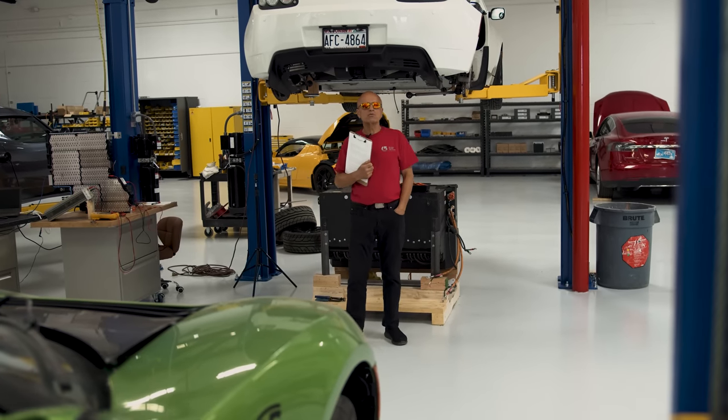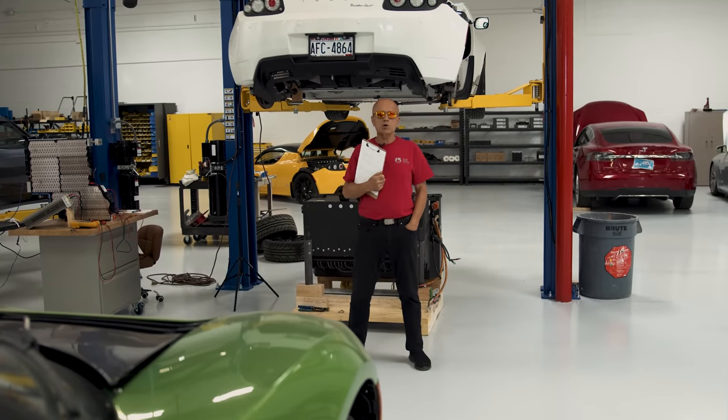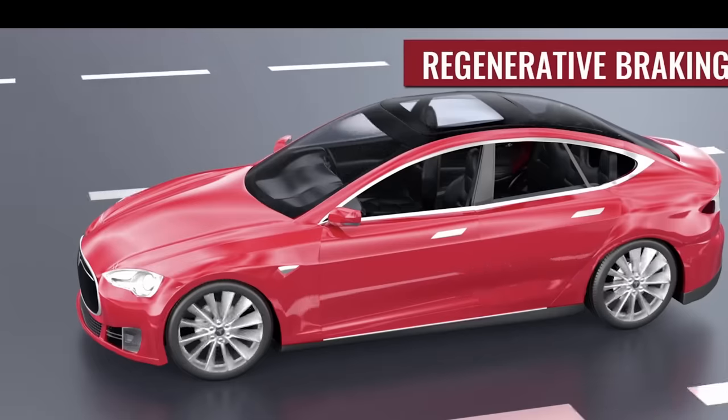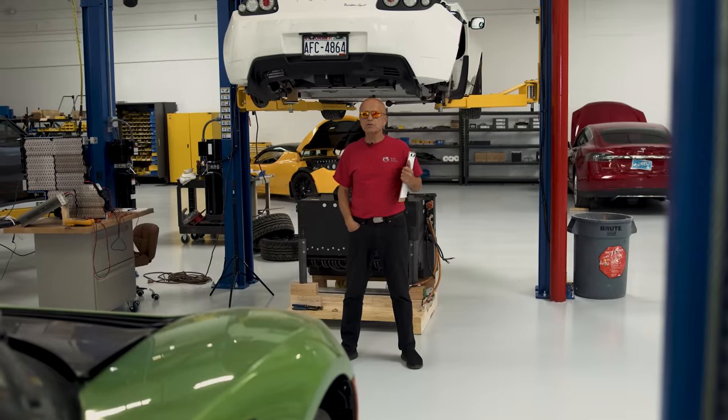Learn to get maximum use of your regenerative braking by anticipating stops. It will help charge your battery while driving and extend the life of your brakes. Regen braking converts the kinetic energy used to stop the car into battery power.